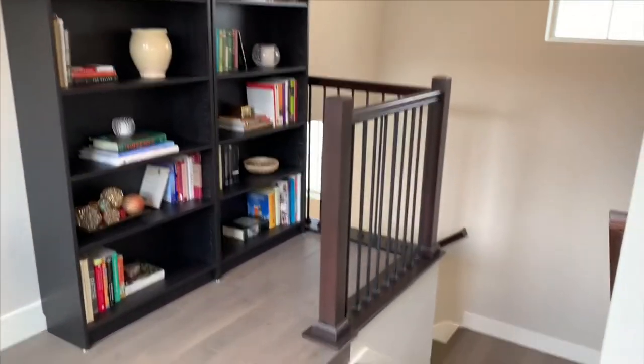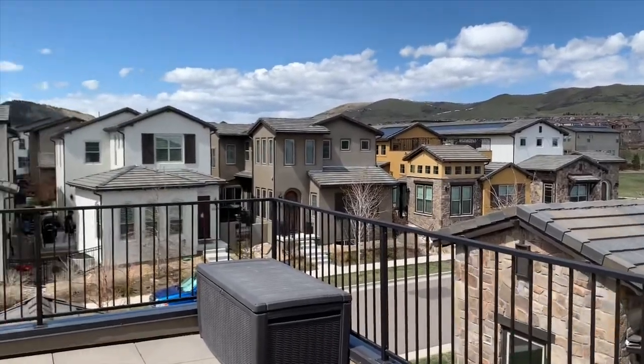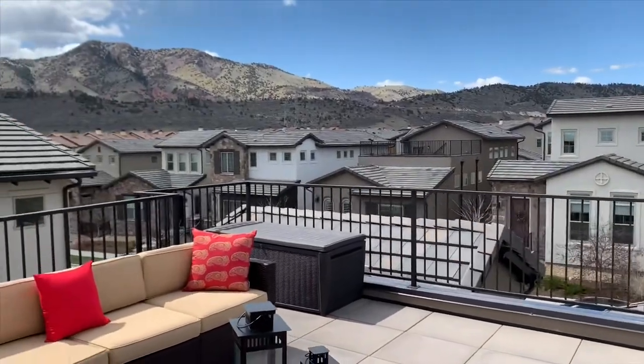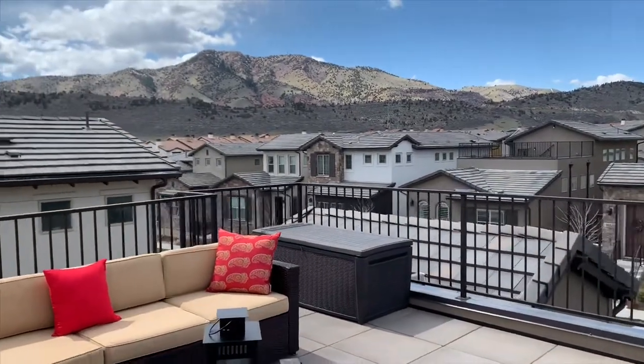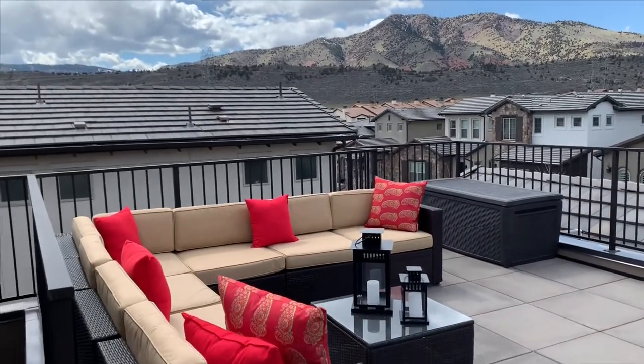There's no yard to maintain with this home. Instead, enjoy your rooftop deck with views of Mount Morrison, Red Rocks, and Green Mountain. You can actually hear concerts playing from Red Rocks Amphitheater all summer long.